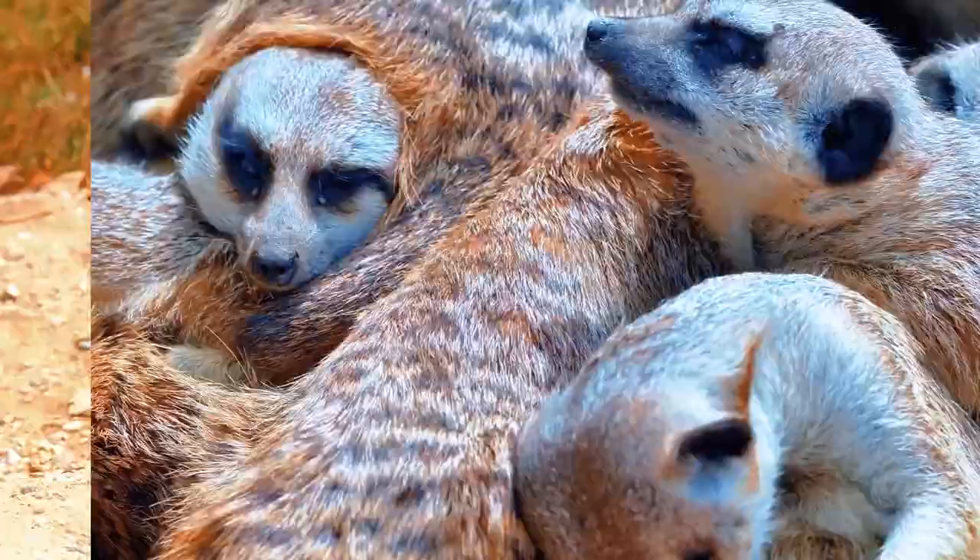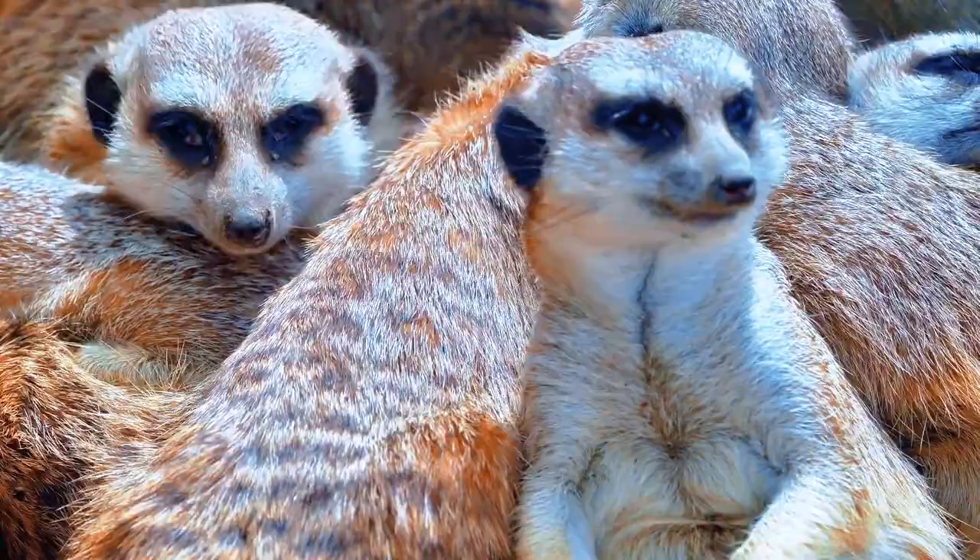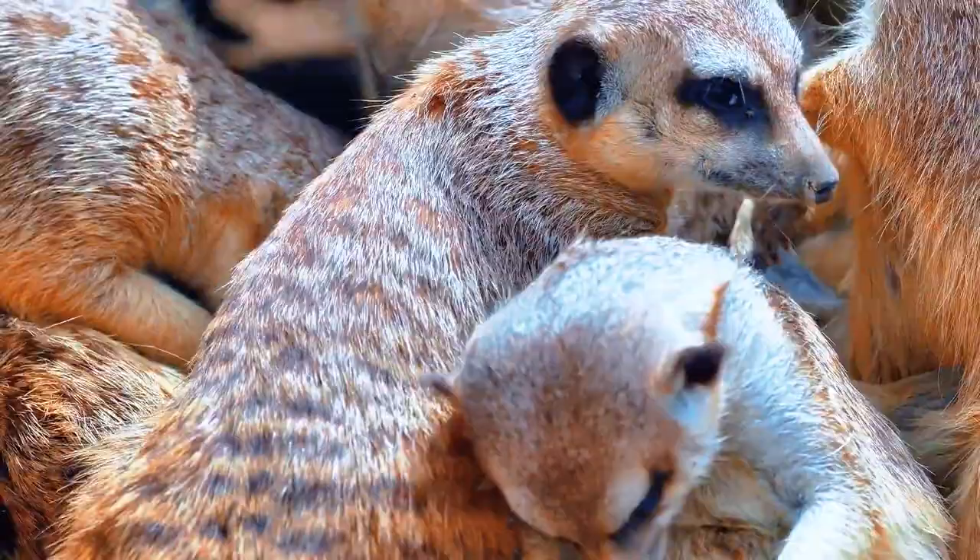When hunting, meerkats work as a team, cooperating to locate and capture prey. If one meerkat finds prey, it emits a specific call to alert the group, which then gathers to assist in capturing and sharing the food.